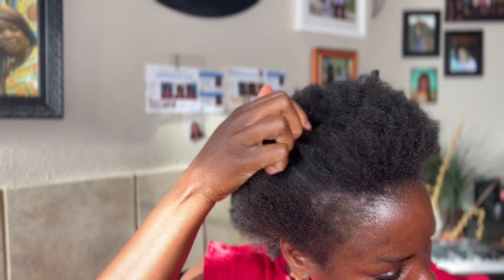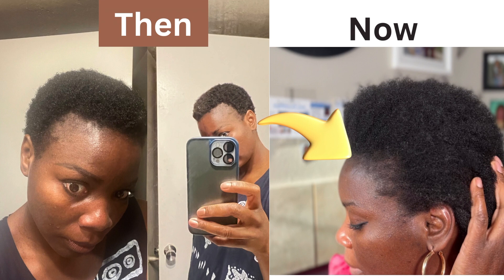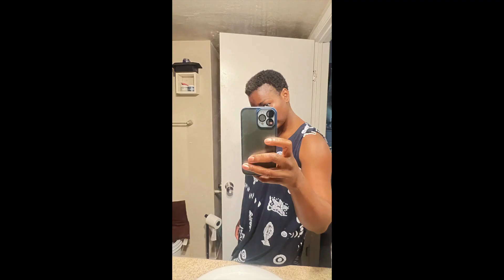Hello everyone, welcome back to my channel, this is your girl Rama. Today I am taking you guys through my hair regimen — what I do on a regular basis that has been helping me grow my edges back. I just cut off my hair a couple of months ago, and just look at the difference when it comes to my edges.